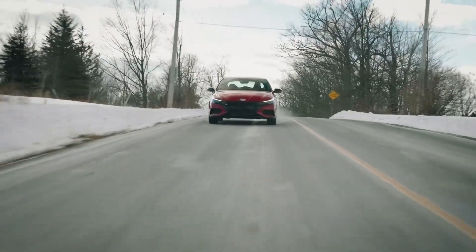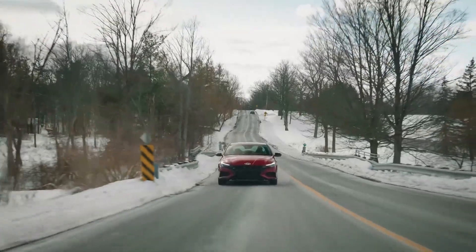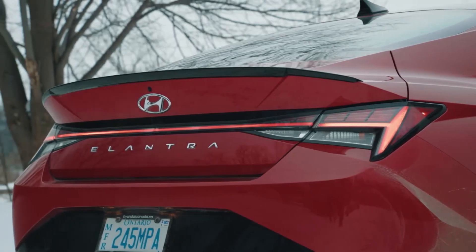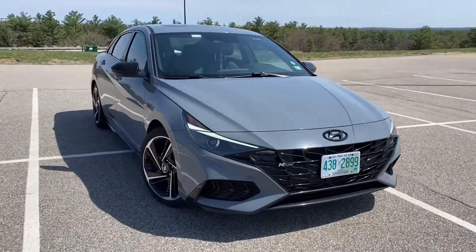The A-pillars were raked at a sharp angle, giving the car a sleek, aerodynamic profile that resembled a four-door coupe more than a traditional sedan. And at the back, the car's fastback design added to its sense of speed and motion, creating a look that was both futuristic and timeless.